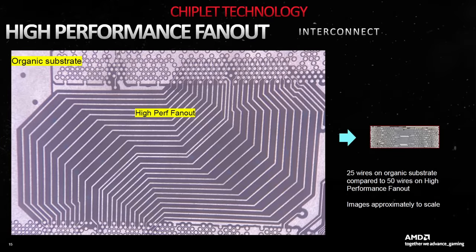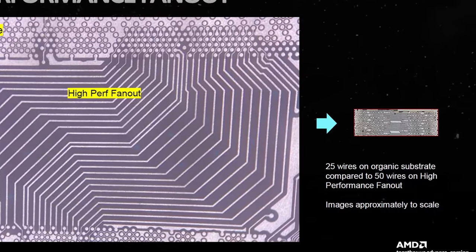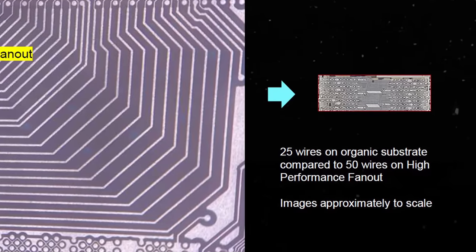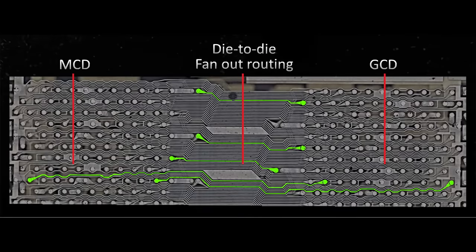In their RDNA 3 presentation, AMD even compared a current-gen EPYC CPU using Infinity Fabric to their new Infinity Links, which is a pretty huge hint. On the left we can see 25 wires on a standard organic package like used by Infinity Fabric, and the tiny image on the right shows 50 wires using the new Infinity Links technology with an organic interposer. The images are to scale, so you can see how much smaller and much more dense the Infinity Links actually are. The difference is staggering.